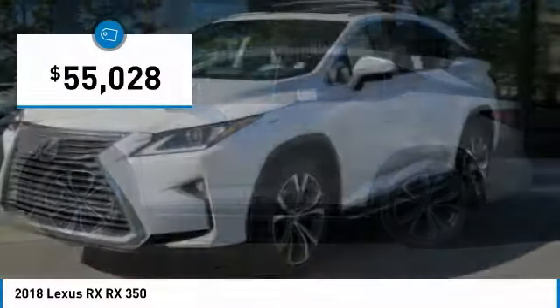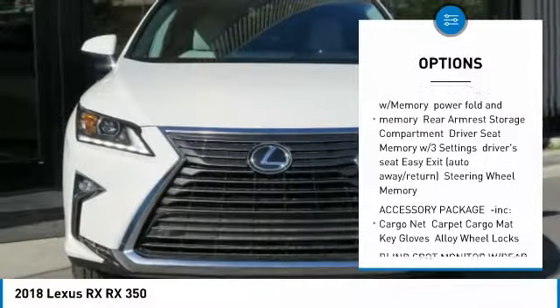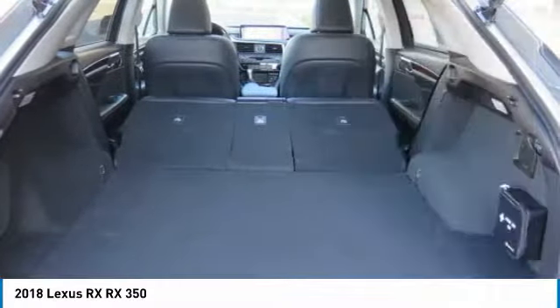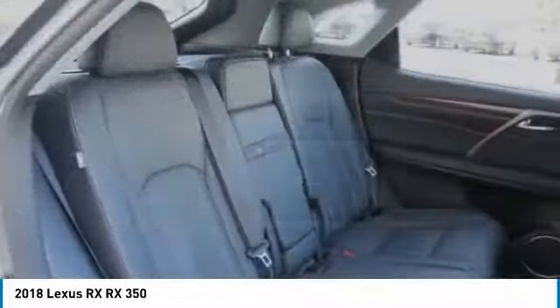Here are some of this vehicle's great options: power liftgate, steering wheel audio controls, all-wheel drive, anti-lock braking system, power passenger seat, Bluetooth, power steering, aluminum wheels, four-wheel disc brakes, and hard disc drive media storage.